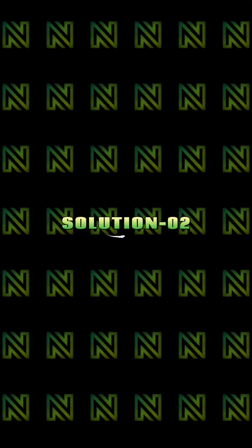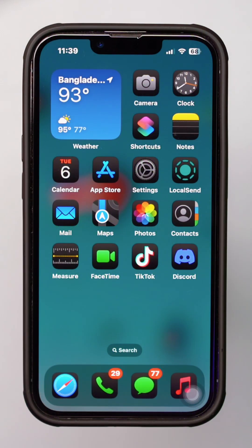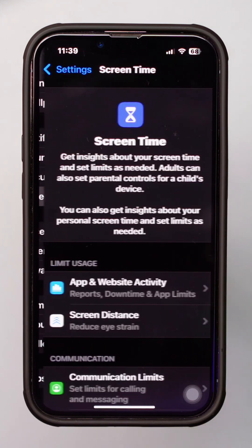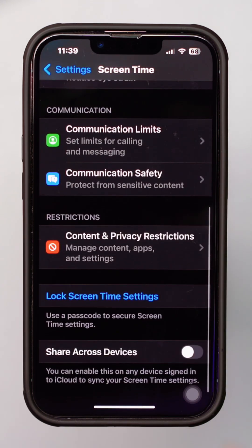Solution 2: Check for Restrictions. Open Settings and scroll down. Tap on Screen Time, then scroll down and tap on Content and Privacy Restrictions.